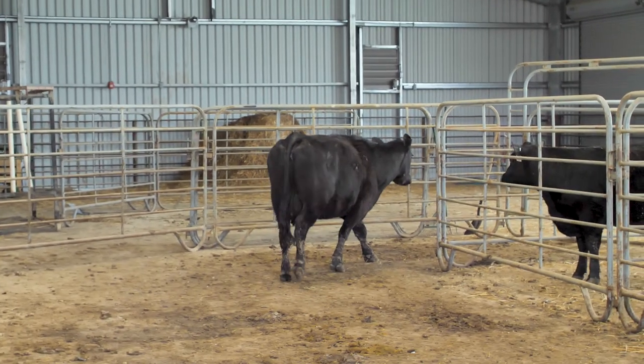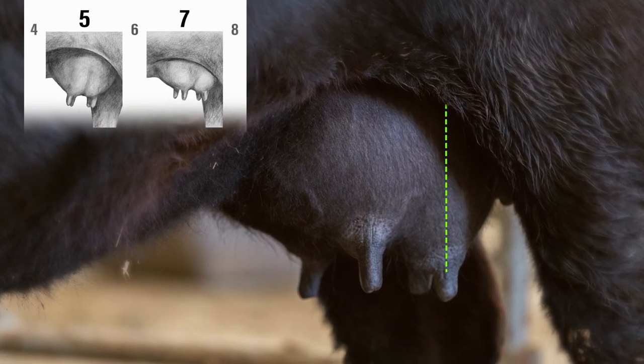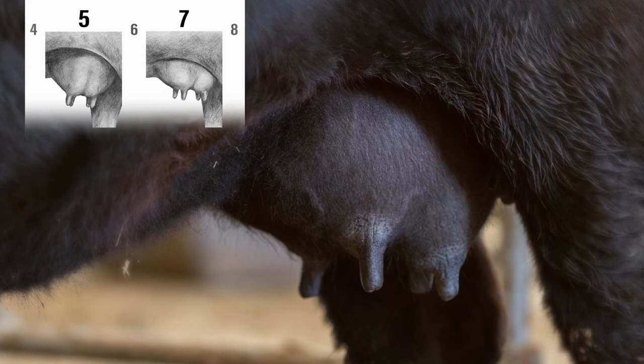Looking at this udder, let's focus in on the back left quarter. Right off, we notice that the suspension is not extreme in either direction, so we look to the middle of the scale. Comparing to the sketches of scores 5 and 7, the suspension lands right in between intermediate and tight, so this female scores a 6 for udder suspension.